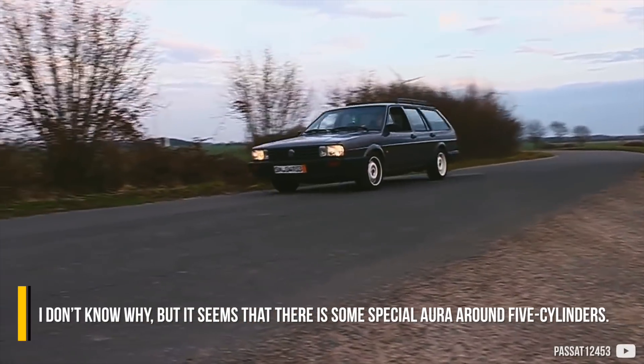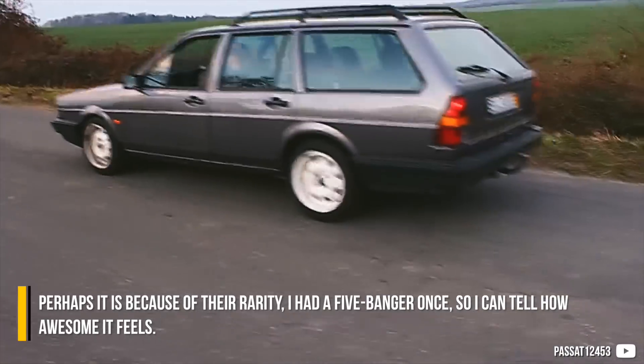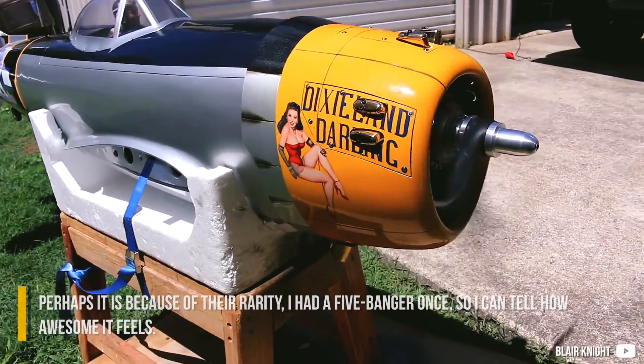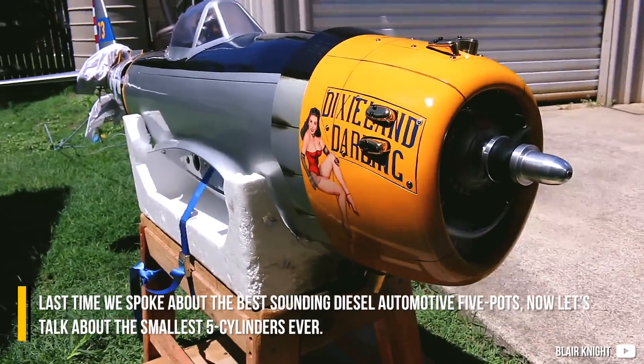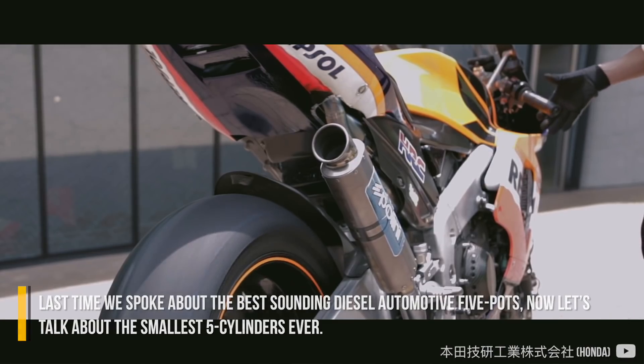I don't know why, but it seems that there is a special aura around 5 cylinders. Perhaps it is because of their rarity. I had a 5-cylinder once, so I can tell how awesome it feels. Last time we spoke about the best sounding diesel automotive 5-pots. Now let's talk about the smallest 5-cylinders ever.